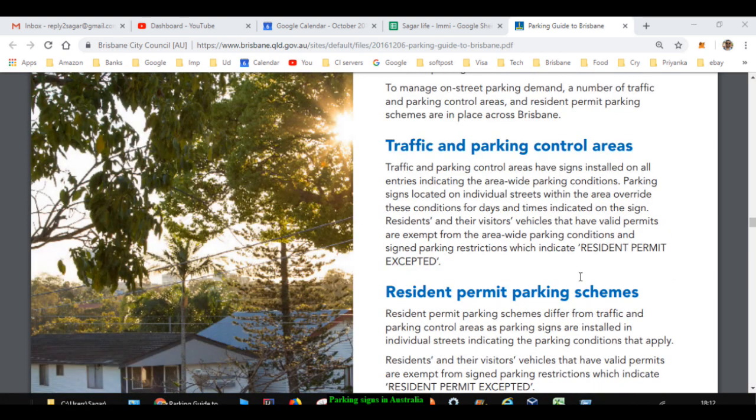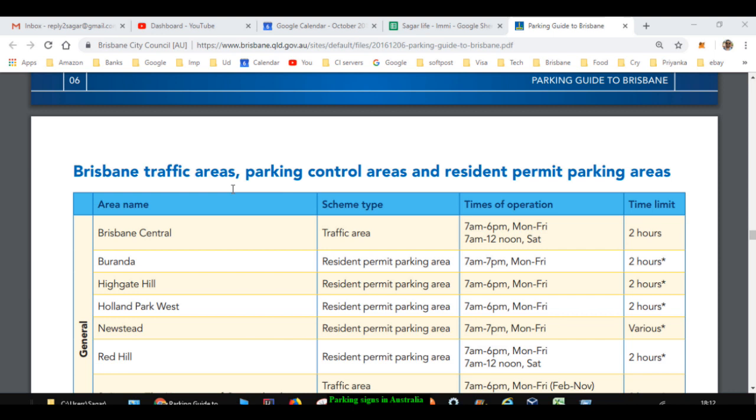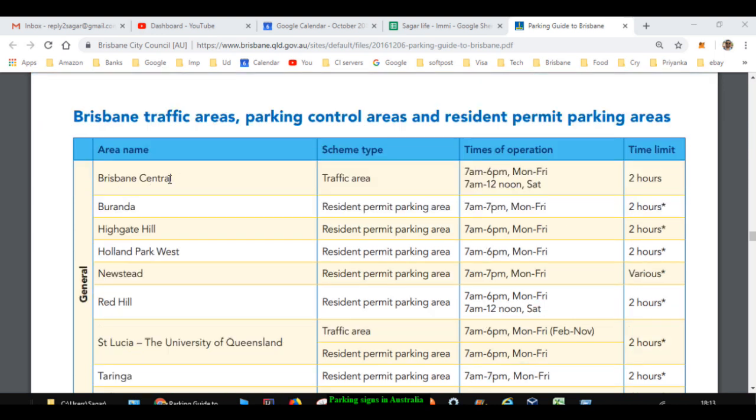Permit parking areas can be of two types: traffic and parking control areas, and resident permit parking schemes. The main purpose is to ensure that residents living near hospitals or major places in the city are able to park their vehicles on the streets. Without these controls, people visiting hospitals might park in the nearest suburb, causing problems for local residents.